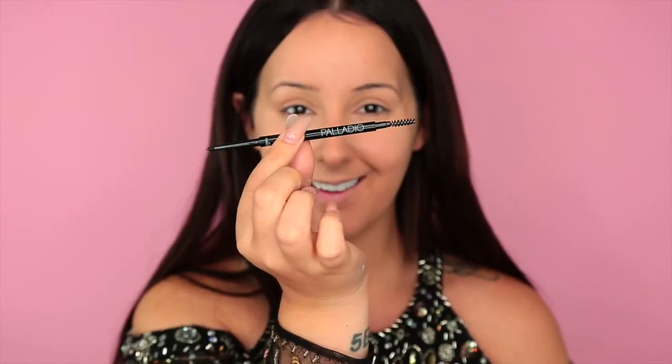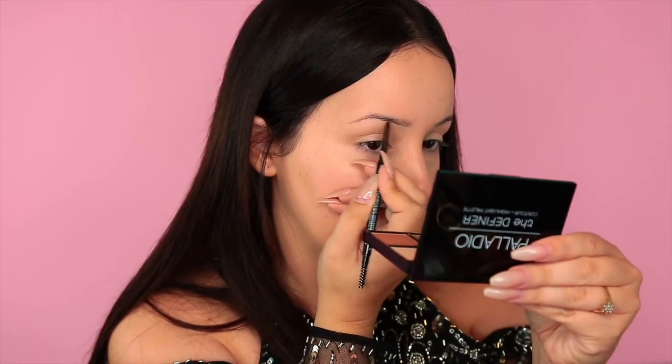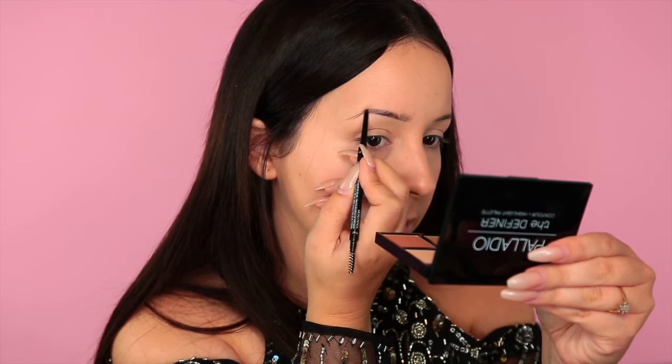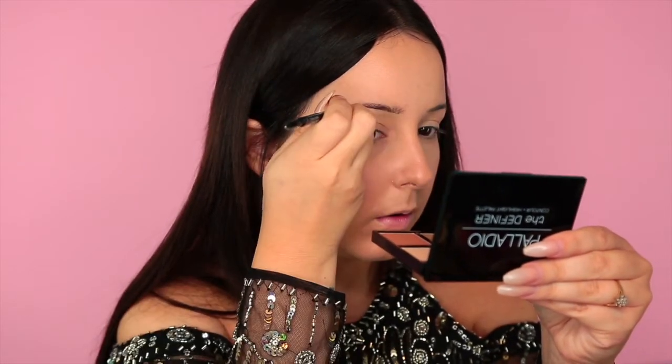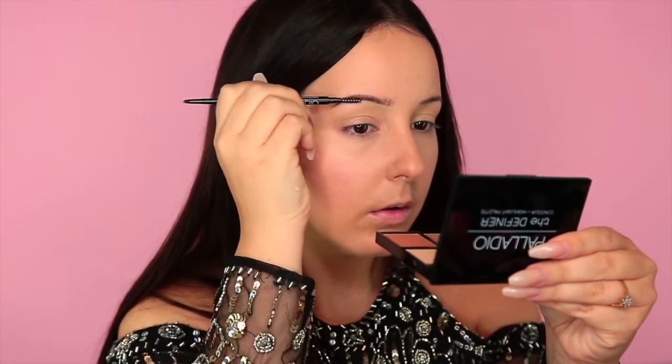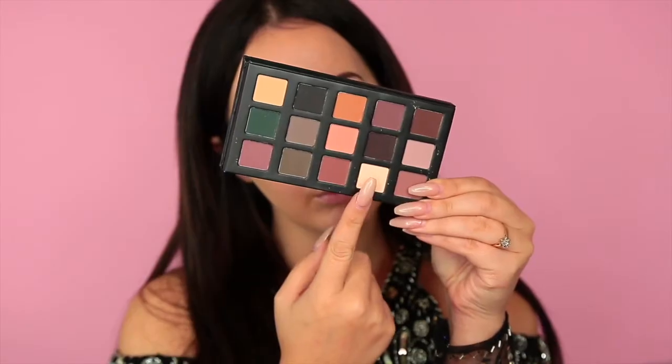Next I'm going in with this Palladio contour and highlight palette. I'm just going to use this shade right here to set my under-eye concealer so nothing moves. Palladio also makes a brow definer pencil — it's a micro brow pencil, which is my favorite. I really like the consistency of this; as you can see, it just applies beautifully. It's like the perfect color for my brows.